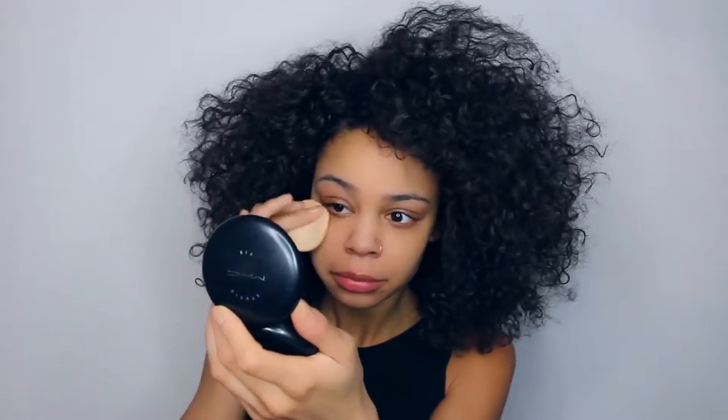I'm going to take my go-to foundation — this is the one I always use when I'm in a rush. It's quick, it's simple, and it's the most natural looking. I'm just patting that all over my face. It's full coverage as well, so it's pretty awesome.